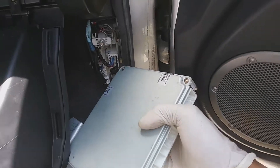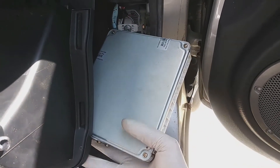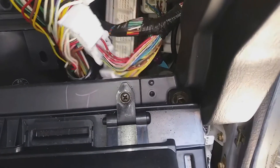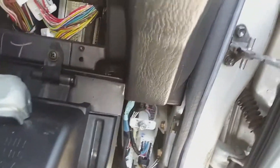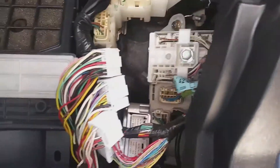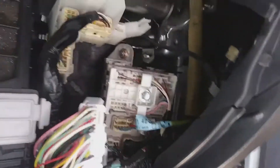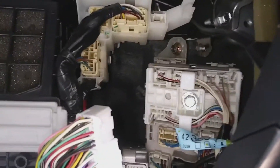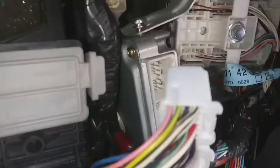My next step was to try getting this computer rebuilt, because after my research I saw that a lot of these RAV4s — if you have the issue where the car hesitates, grabs, or lags between first and second, or has a hard shift into reverse — this likely could be your problem.